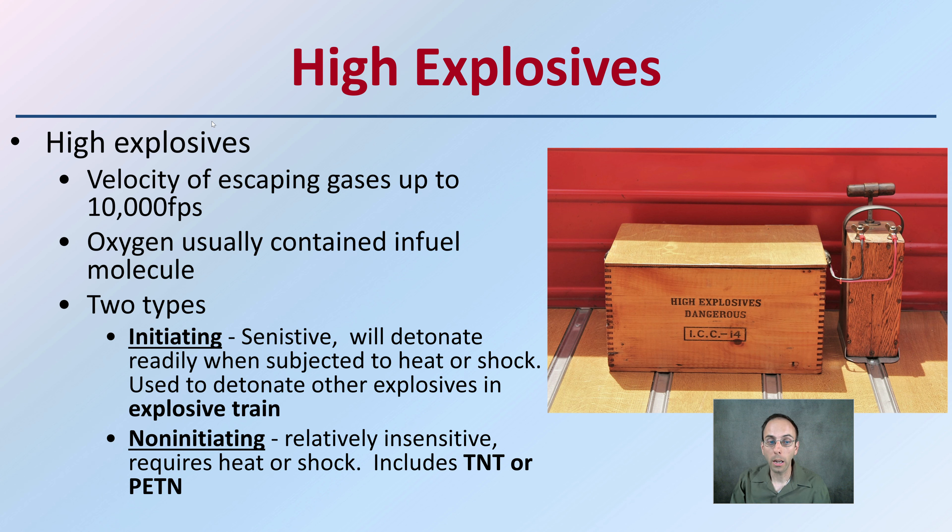There are two types of high explosives. We have the initiating type, which is sensitive and will detonate rapidly when subjected to heat or shock — it's used to detonate other explosives in an explosive train. We also have non-initiating, which is relatively insensitive and requires heat or shock to cause that chain reaction. This includes, for example, the ever-famous TNT.